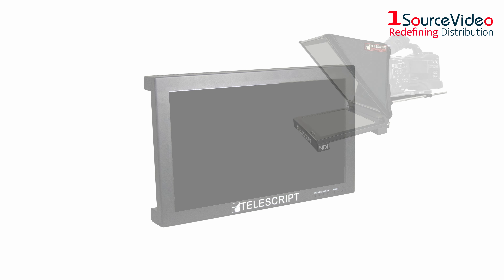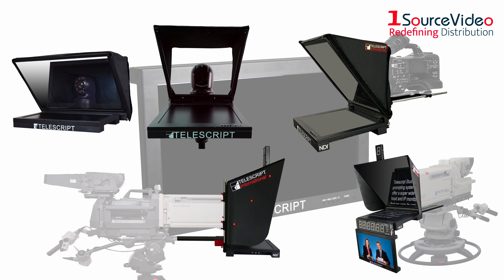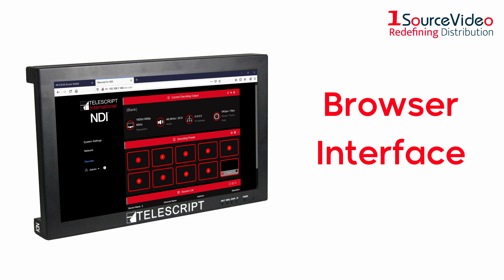NDI displays can be added to any Telescript system 12 inches or more. And best of all, its easy-to-use browser interface makes controlling your broadcast a breeze.